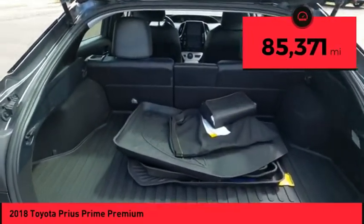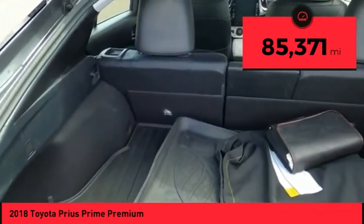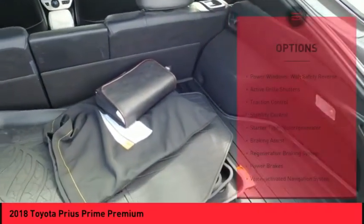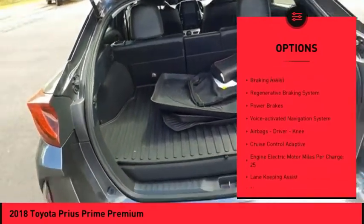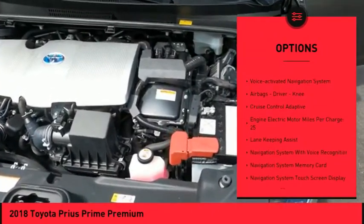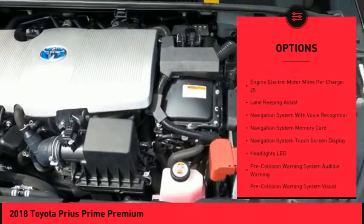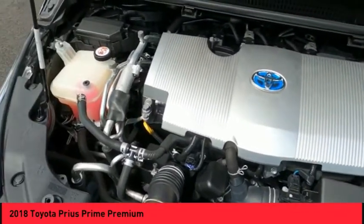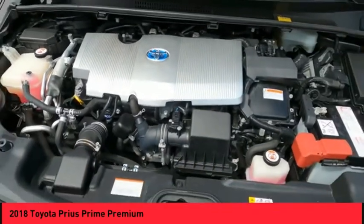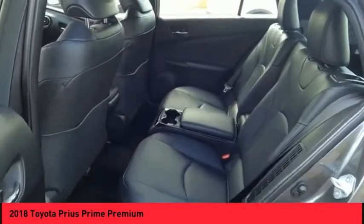This vehicle has less than 90,000 miles. Here are some of this vehicle's great options: power windows with safety reverse, active grille shutters, traction control, stability control, starter type, motor generator, braking assist, regenerative braking system, power brakes, voice activated navigation system, and airbags — driver and knee.